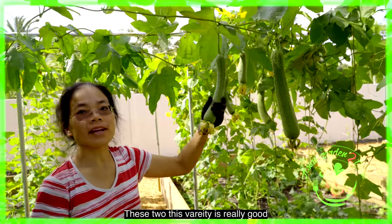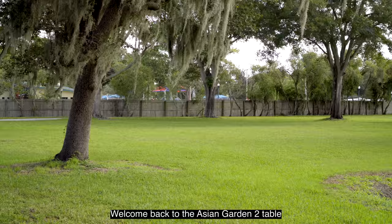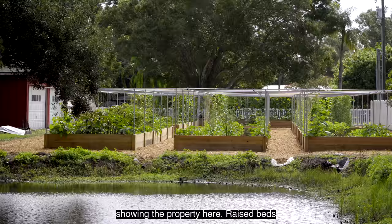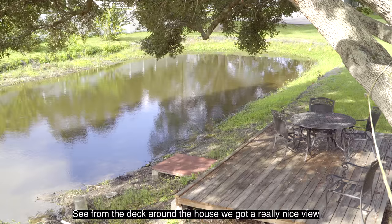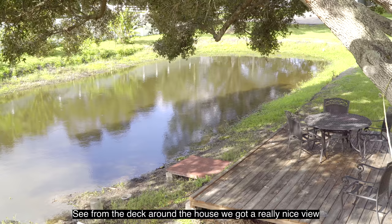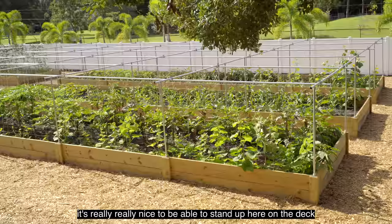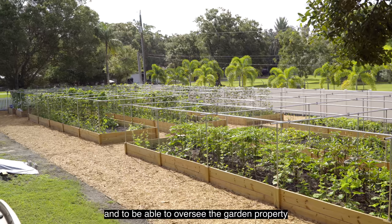Welcome back to Asian Garden to Table. It's Wednesday, August 26th. We're doing a little farm update, showing the property here. You can see the raised beds from the deck around the house. We've got a really nice view of the pond and the raised beds. It's really nice to be able to stand up here on the deck and oversee the garden property and see what's growing.